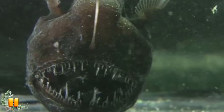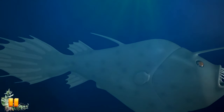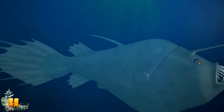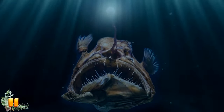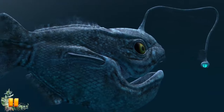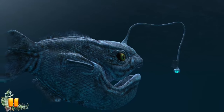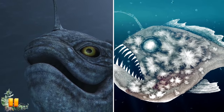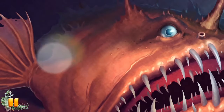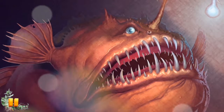Humans had never witnessed a live Fanfin Sea Devil until 2018, when researchers captured footage of a mating pair 2,600 feet below the ocean's surface. Anglerfish engage in one of the most bizarre reproductive processes in the animal kingdom. They mate for life, but not in the way you'd assume. In what's known as sexual parasitism, males latch onto females and live off their blood supply. The male permanently fuses with the female and becomes entirely dependent on her for nutrients.